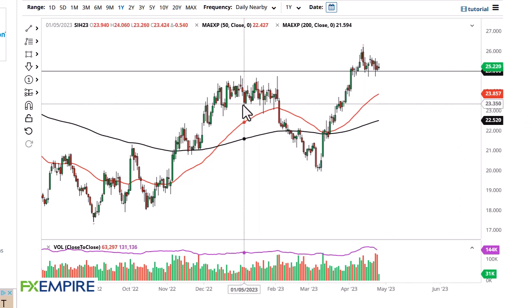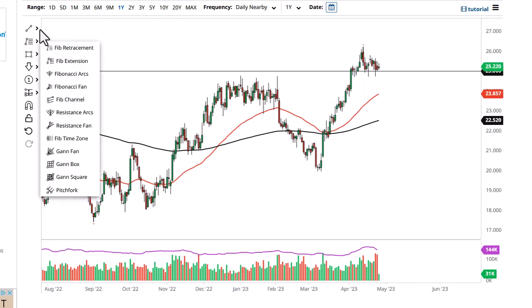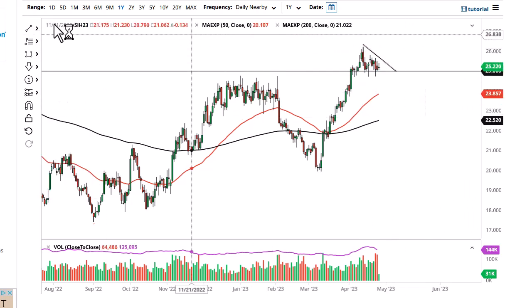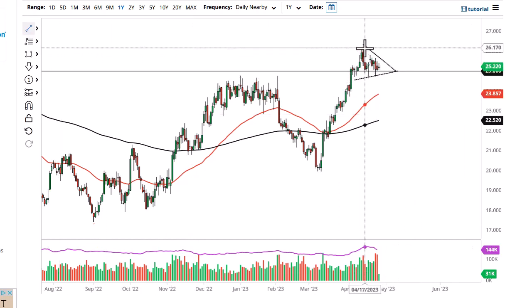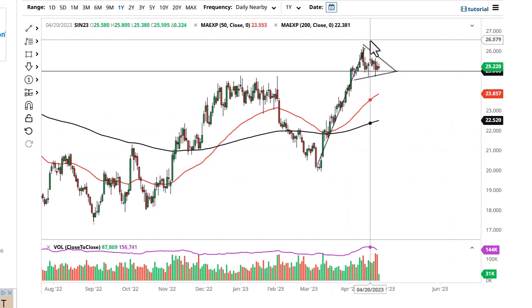FX Empire, this is Chris taking a look at the silver market. Silver has shown itself to be rather bullish, but recently we have seen a little bit of consolidation. It's interesting to see how this plays out, because you could make an argument for a pennant if we can break above the